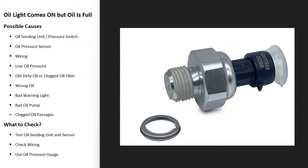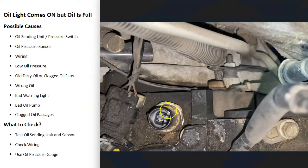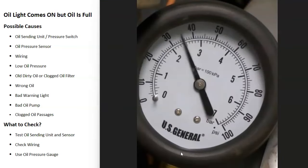A very common problem is the oil sending unit or pressure switch. Some vehicles have an oil pressure sensor — it depends on the year and model — but there will be an oil sending unit or oil pressure sensor located somewhere on the engine. If one of these goes bad, it will report bad data and turn on the oil warning light. This also includes the wiring going to the sensor or sending unit, since bad wiring causes the same symptoms as a bad sensor.